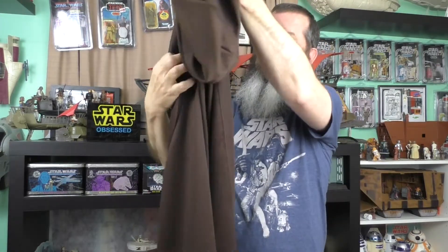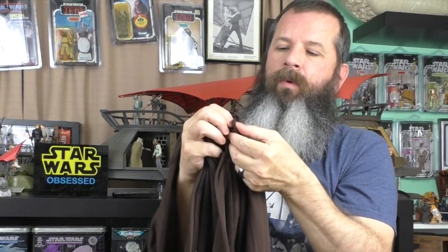Looks good. I like that it does not have these little ties around it. It's put together with a button, just like that.